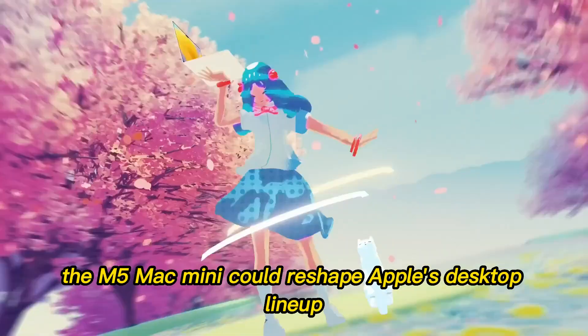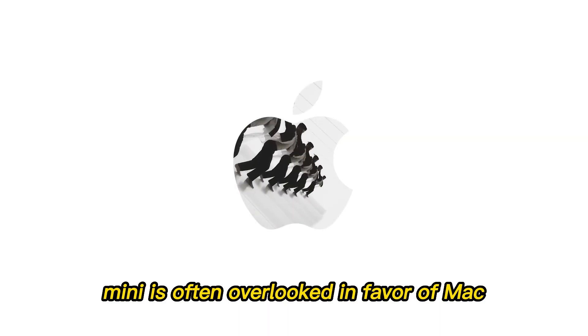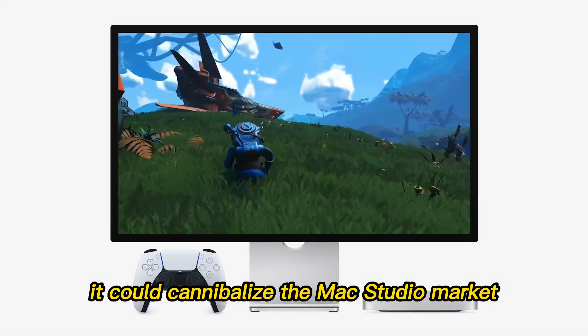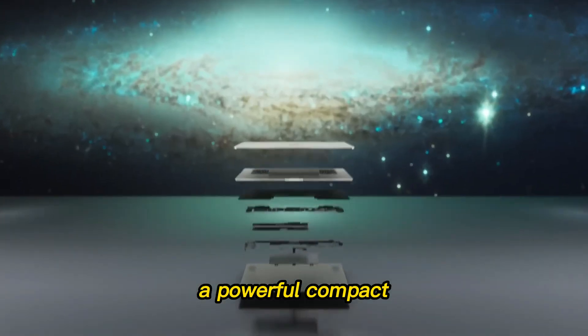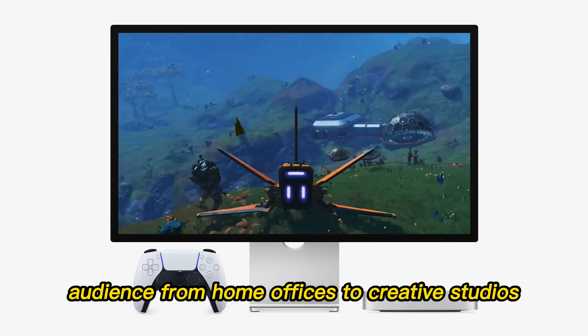Looking at the broader market, the M5 Mac Mini could reshape Apple's desktop lineup. Currently, the Mac Mini is often overlooked in favor of Mac Studio or iMac configurations. If the M5 delivers on these rumors, it could cannibalize the Mac Studio market, forcing Apple to rethink pricing and positioning. A powerful, compact desktop at a fraction of the size and price of a Mac Studio would appeal to a wide audience, from home offices to creative studios.